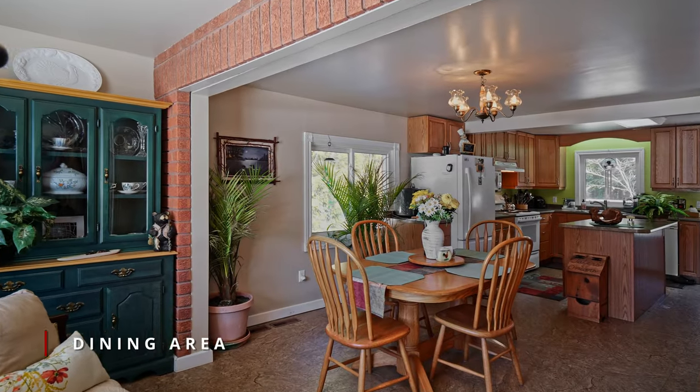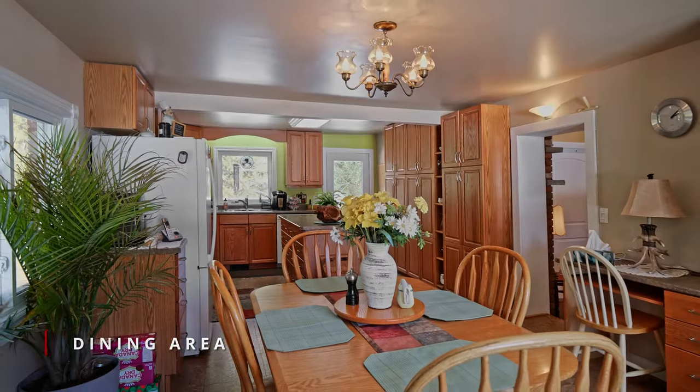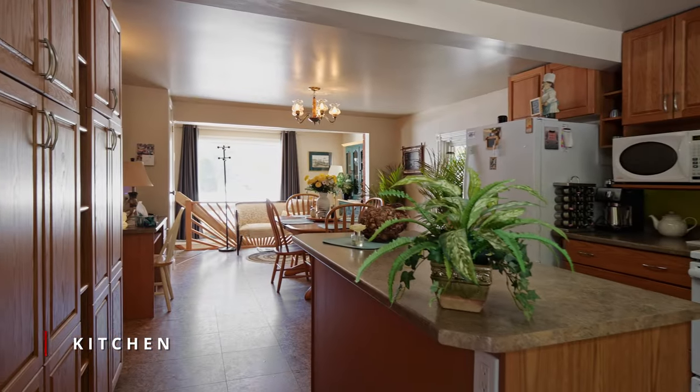Inside you will find a welcoming front foyer leading to the open concept dining and kitchen area with an island, custom cabinetry, lots of storage, and the back door entrance to the upper deck.